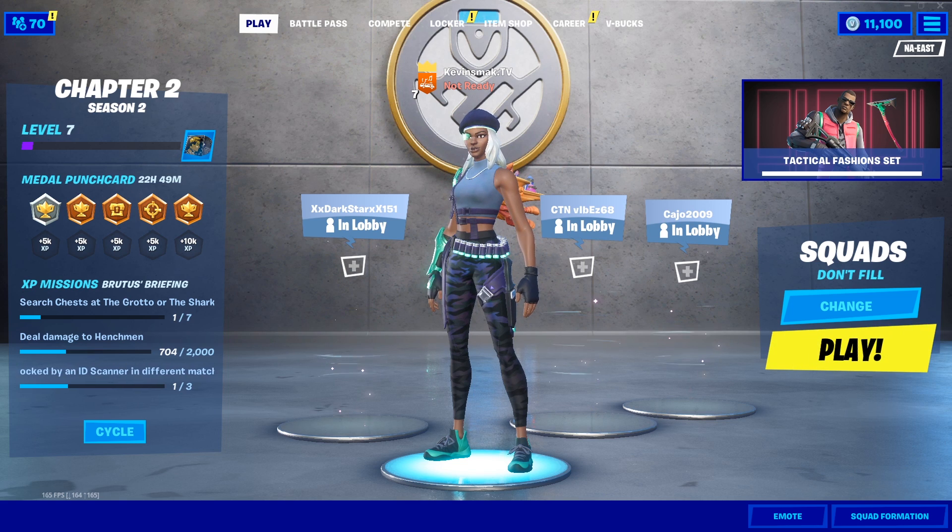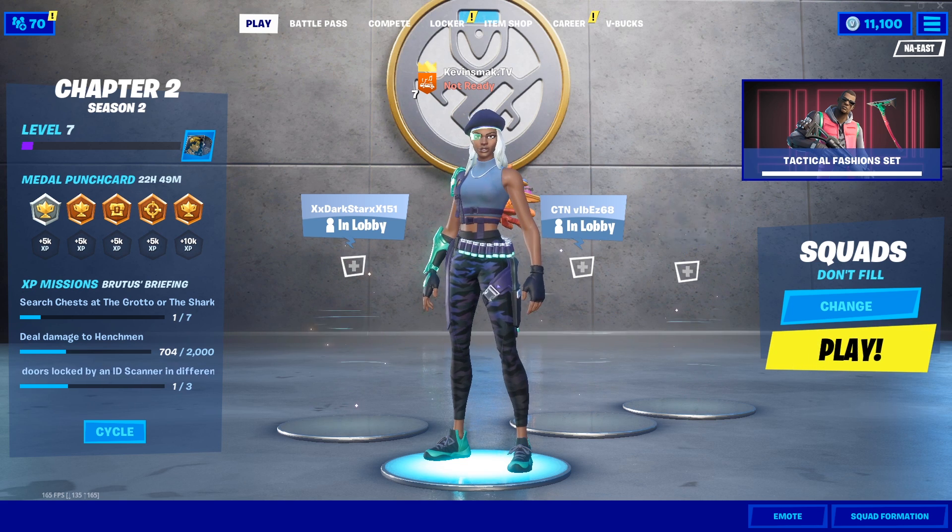Thanks so much for stopping by and checking out the video. Here are some others I know you'll enjoy — Season 2 Chapter 2 is amazing. I'll see you over there.